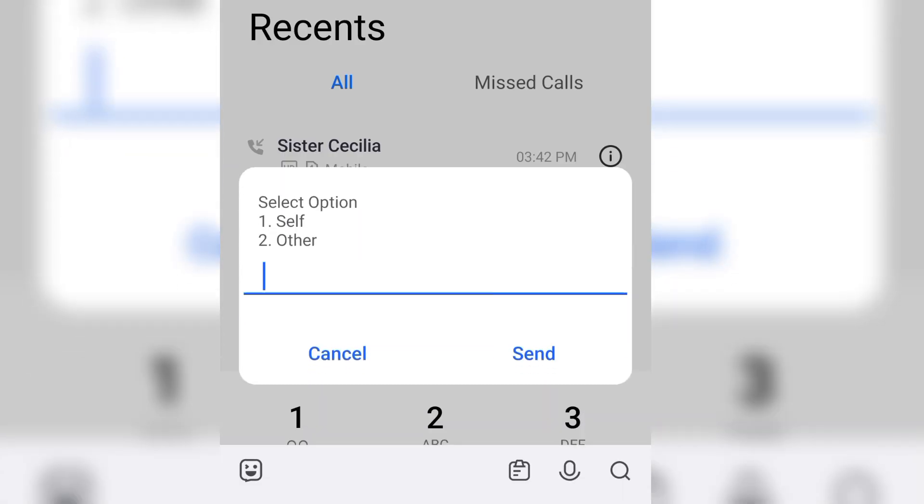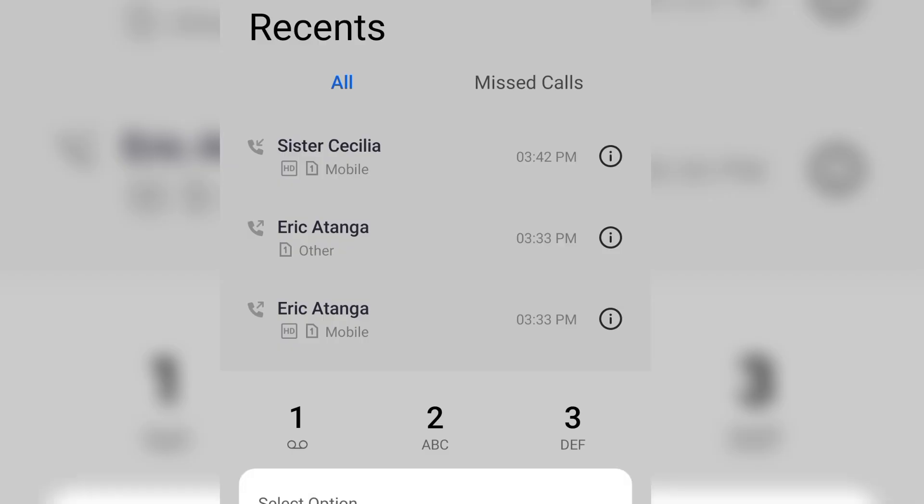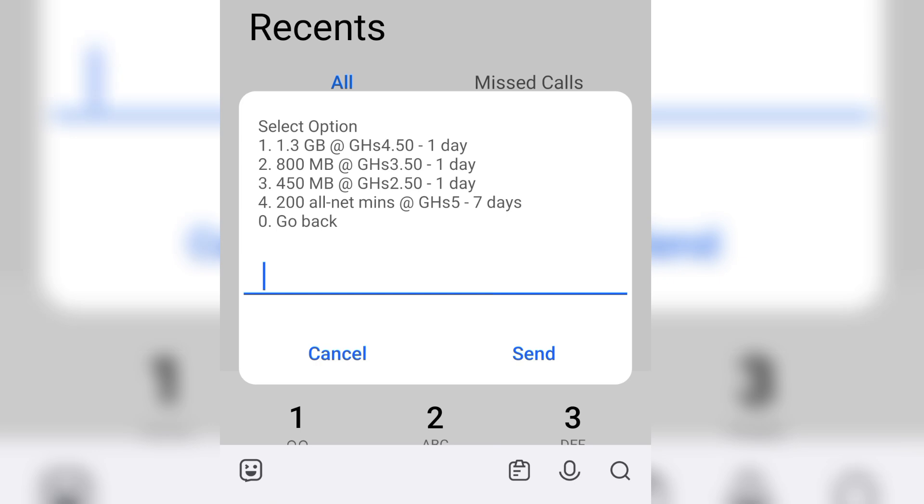You can buy for yourself or another person. I'm going to buy for myself, so I'll enter option one. That's going to pull out all available options. Option four is what we're talking about — 200 minutes for all networks at five Ghana cedis, valid for up to seven days.